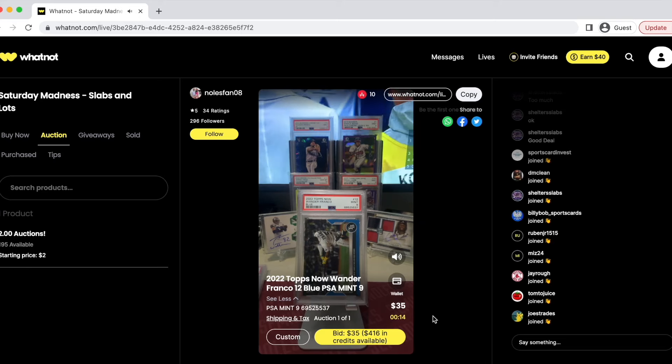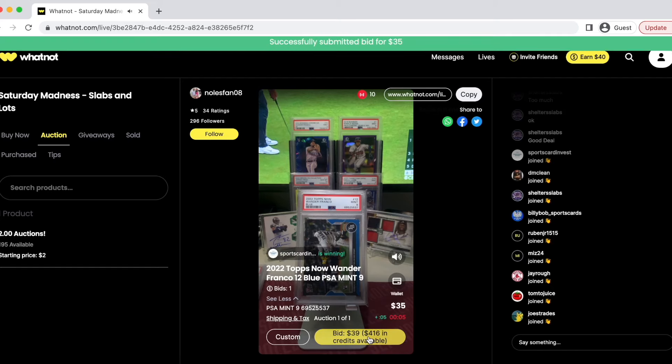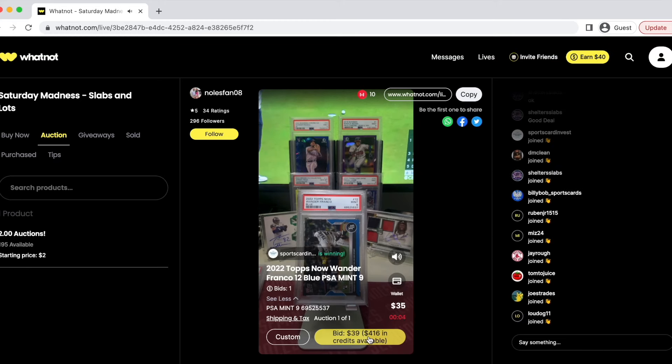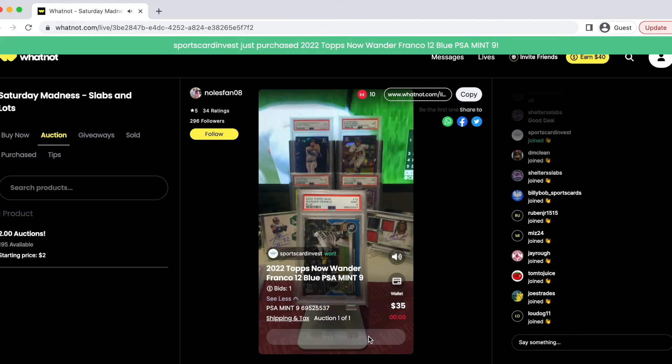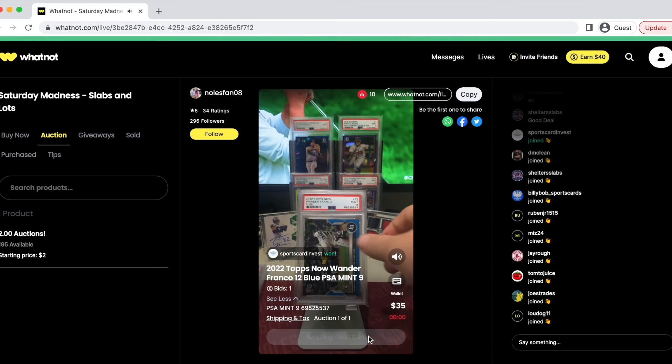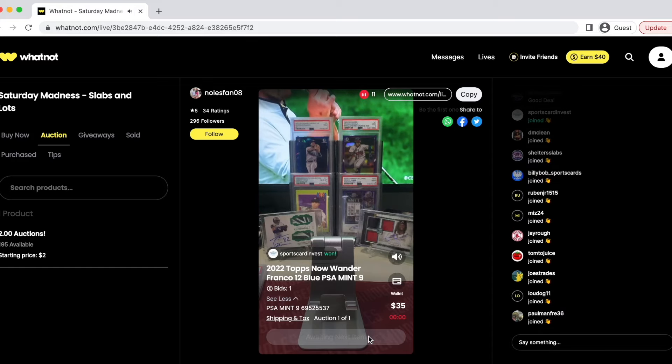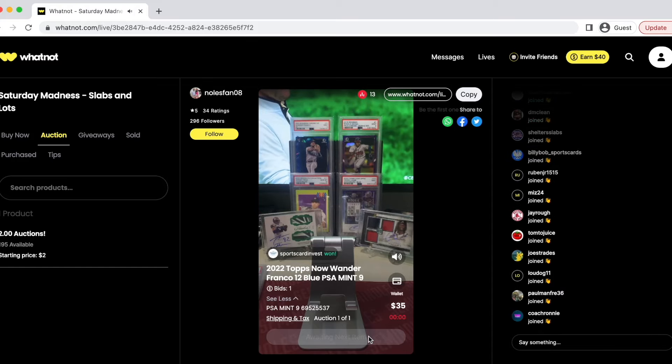Next up he has another card I'm really looking for — it's a Wander Franco Blue Topps. Now this card is actually numbered out of 49, a very rare parallel. He has it at $35 and I really like where that price point is at. I believe the PSA 8s are above $20, so it's a pretty good gauge for what I should want to pay for a PSA 9. I do like that purchase for $35 right there. Any Wander Franco card numbered out of just 49 as a rookie card is going to do well.